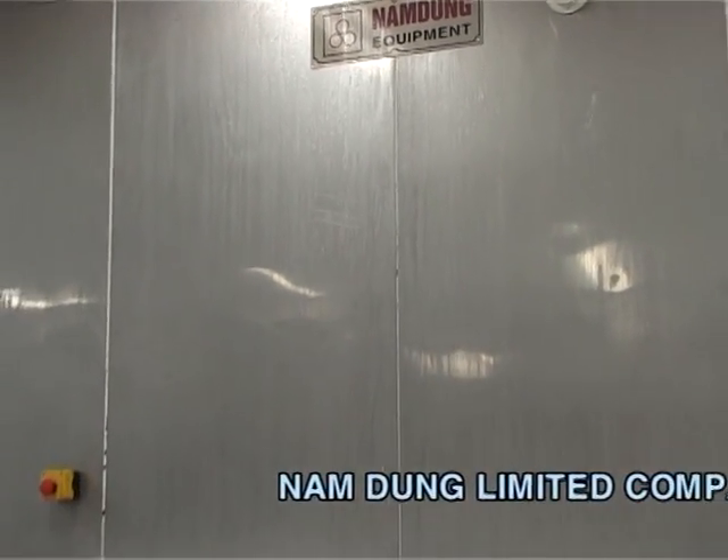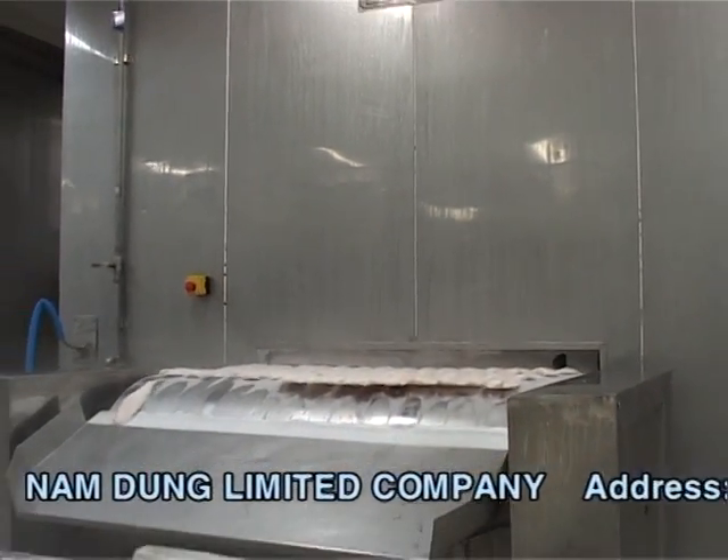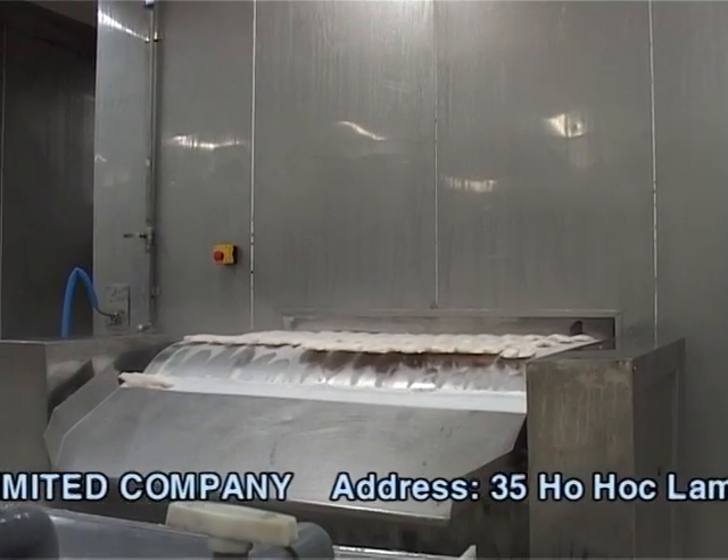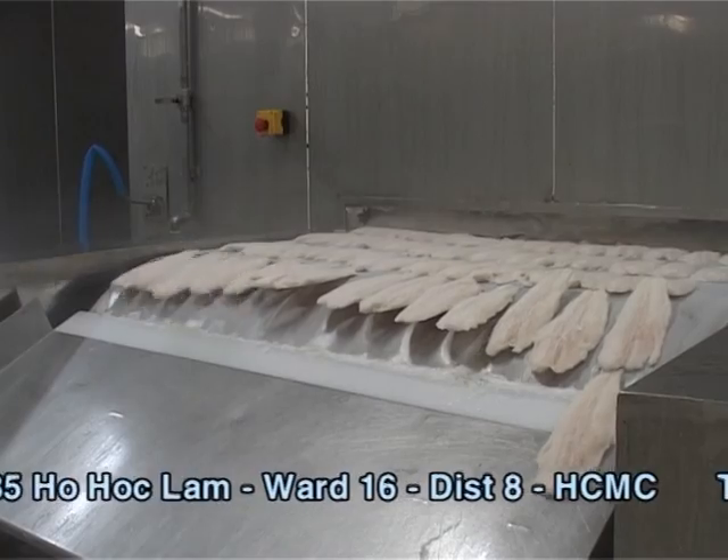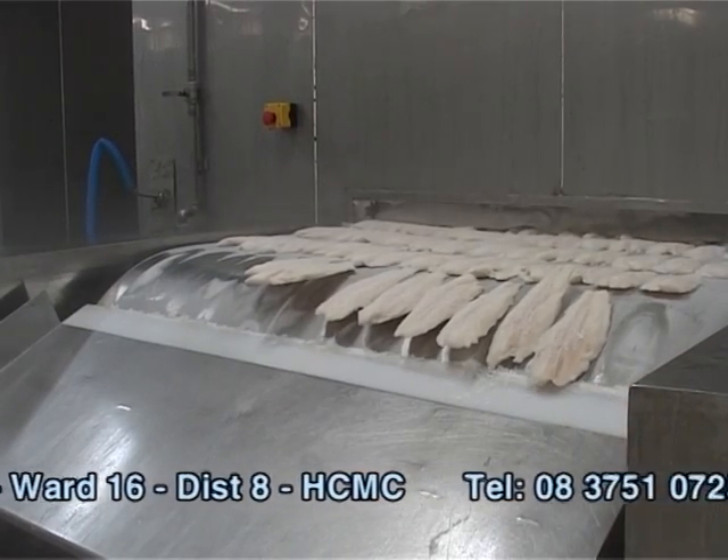This helps cut down product cost and enhances competitive edge for the factory. The IQF machine delivers high durability and smooth operation during usage.